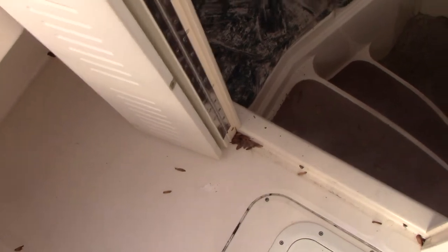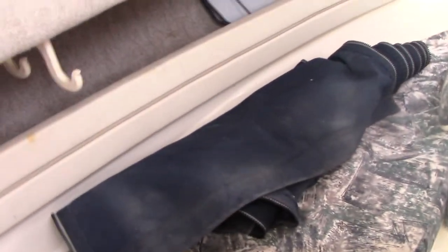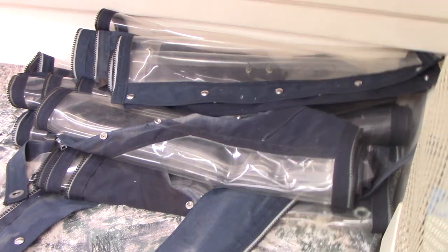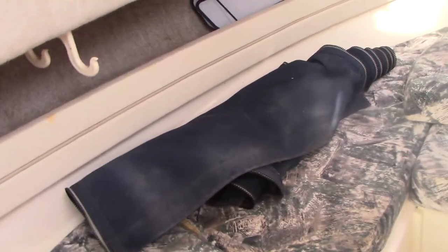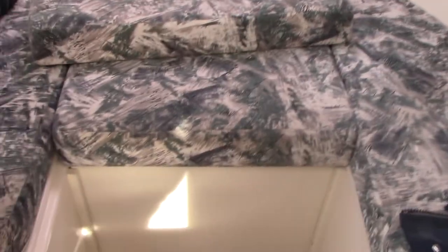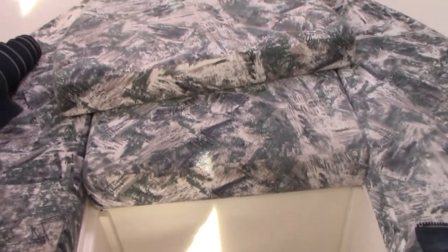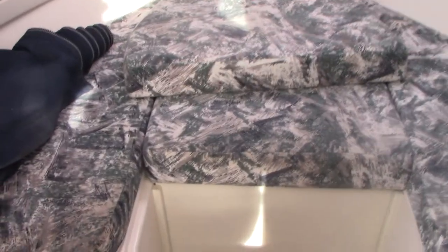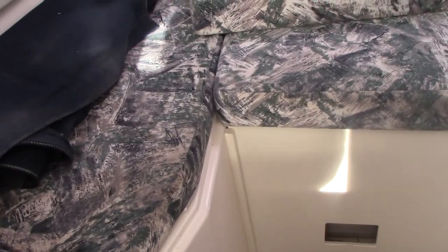Inside the cabin, this boat also comes with a full canvas enclosure in good shape. Inside the cabin, very clean headliner — shows well. The enclosure does fit the boat and did come with it originally; we think we had to replace a few stitching points. It does also have the porta potty underneath there. And this whole V-berth fills in with a filler cushion in order to have a full bed area if you so choose.